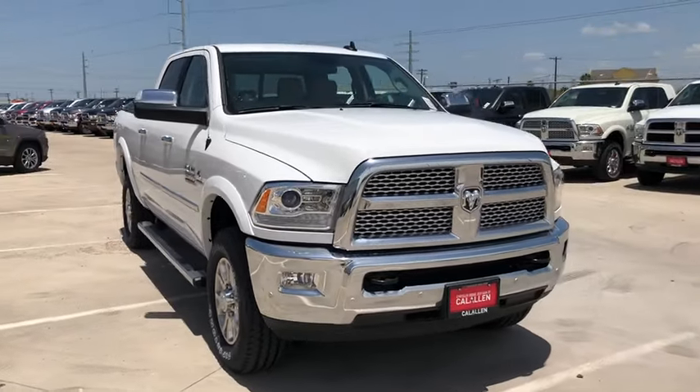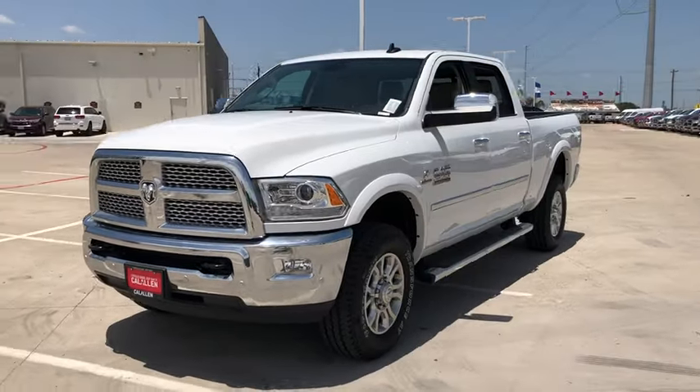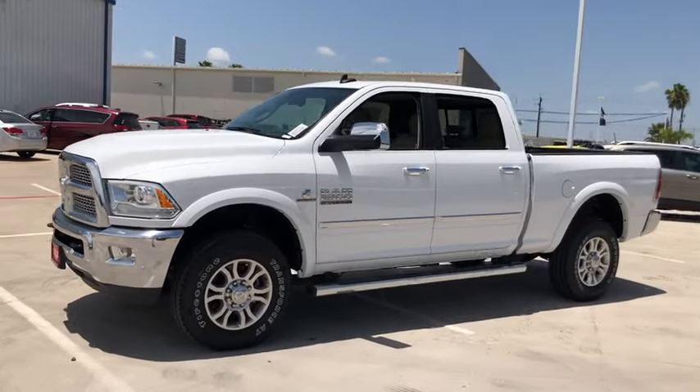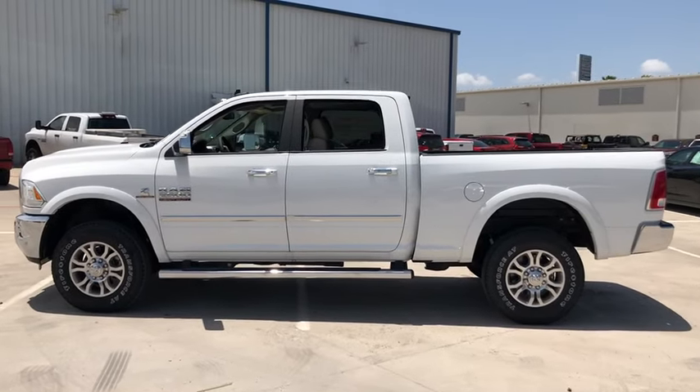We are pleased to show you the 2018 Ram 2500. The Ram 2500 is the 2010 Truck of the Year winner. It's the hardest working truck in the tow business. Here are some of this vehicle's great options.